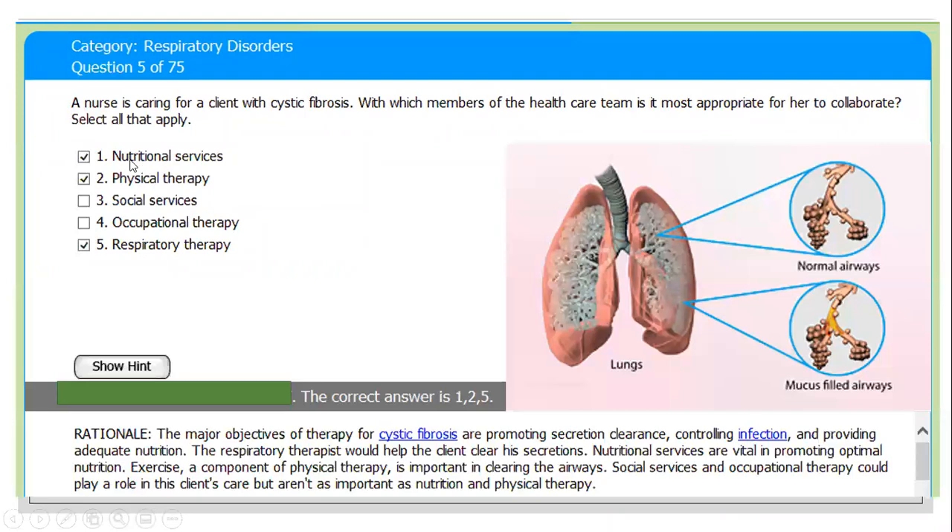The correct answers are: they need nutritional services, physical therapy, and respiratory therapy. In the picture, we can see normal alveoli versus alveoli that are full of mucus and dilated. The major objectives of therapy for cystic fibrosis are promoting secretion clearance, controlling infection, and providing adequate nutrition.